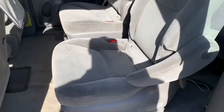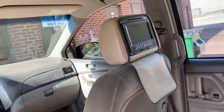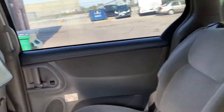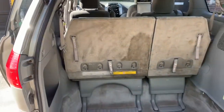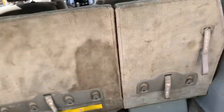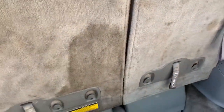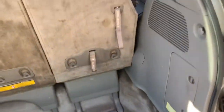Cloth interior. The fabric and DVD in the headrest. That's it for the seats. The seats can also flatten — go into this position and then go back to flat.